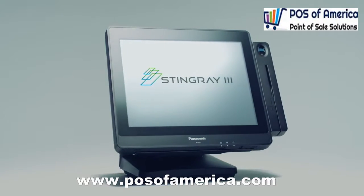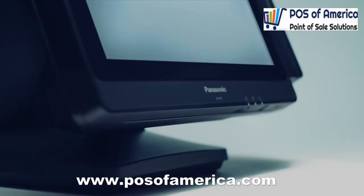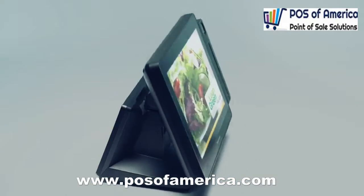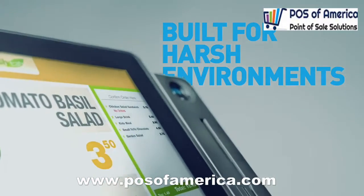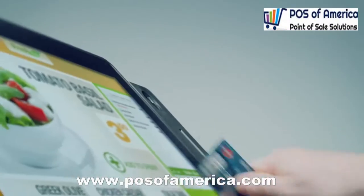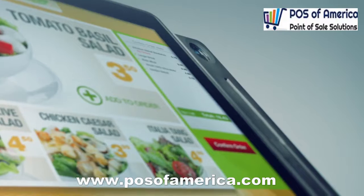Introducing the third-generation Stingray, the latest in modular point-of-sale workstations from Panasonic. A clean, modern design sends the right message to customers at the point of interaction. Engineered for flexibility and harsh environments, it's ideal for quick-service restaurants, retail, and hospitality.